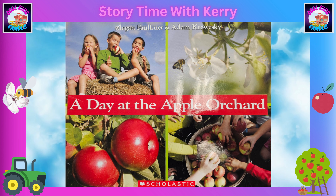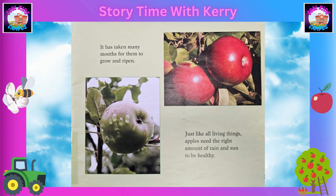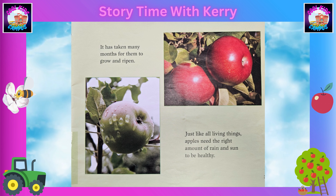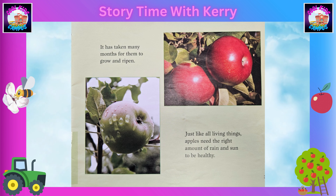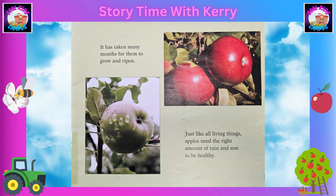It's a sunny day in early fall, perfect for apple picking! Before we go into the orchard, we learn how apples are grown. It takes many months for them to grow and ripen. Just like all living things, apples need the right amount of rain and sun to be healthy.